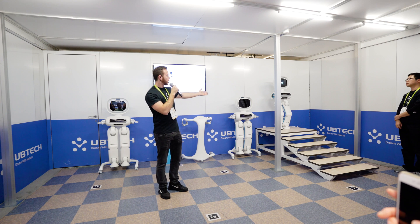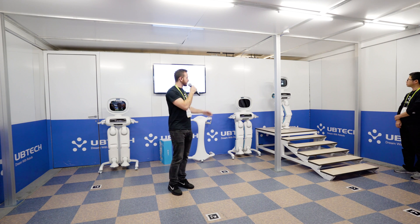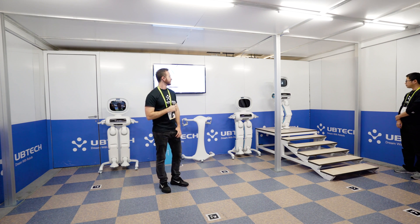But now, let's all welcome Walker. Walker, come downstairs please. Okay, right away.